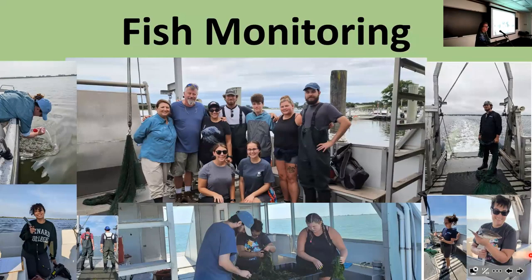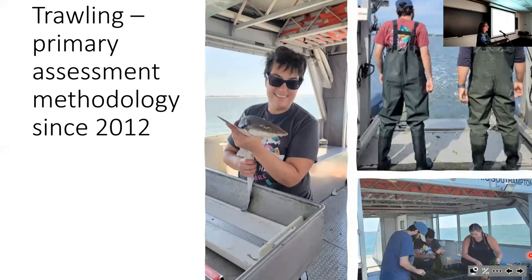I've been leading the fish monitoring work since the start of this project. We've had an amazing group of people working with us, and many students have gotten their degrees on this project. For the most part, we have used bottom trawling as our primary assessment methodology. You may have heard that bottom trawling is not such a good thing—it's pretty much uniformly regarded as the most destructive fishing practice in the world, because it can destroy bottom habitat and kill the organisms it catches.